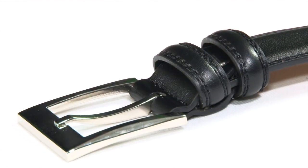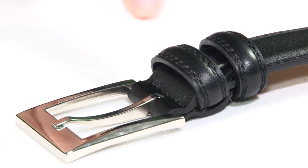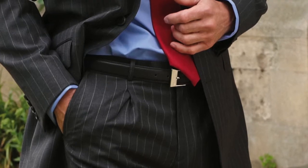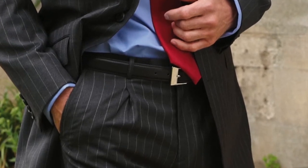Finished with a smart metal buckle and a leather loop, it's excellent quality at an amazing price. Our 3cm men's leather belt in black is a must for every gentleman's wardrobe.